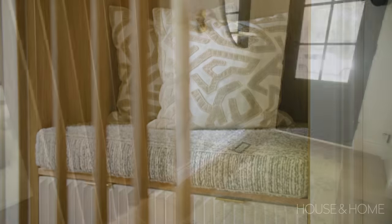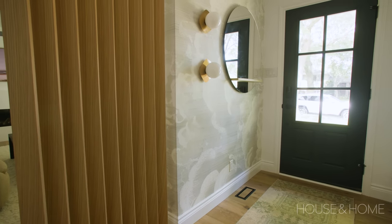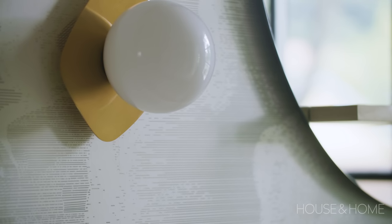And then a beautiful calming cloud wallpaper — that alone gives you that impact when you come in. We also added a nice round mirror with a little shelf and some really cool wall sconces to add a little bit of interest as well.